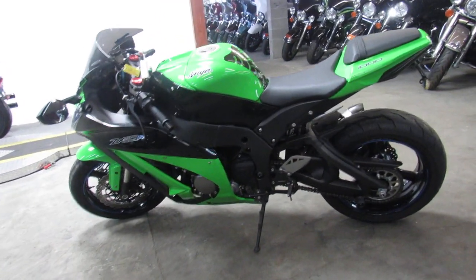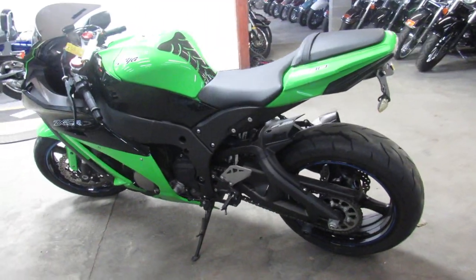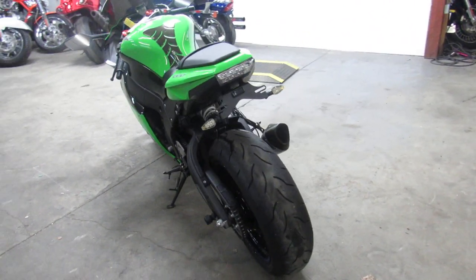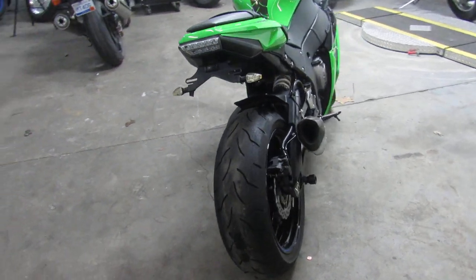Hey guys, we got the Real Deal Ninja here at Approval Powersports. We got over 450 used bikes, we got guaranteed financing, we got out-of-state financing, nationwide shipping.